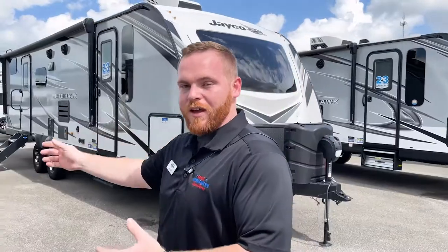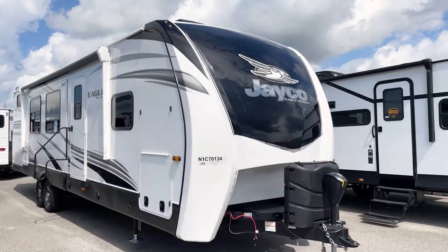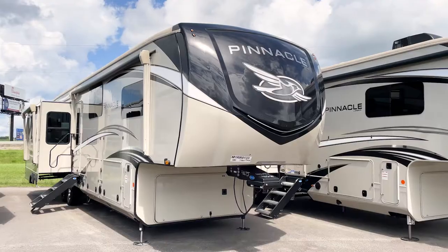So that's the Jay Flight, the White Hawk you see here, the Jay Feather, the Eagle, the Eagle HT, and the fifth wheel and the travel trailer, North Points, Pinnacles, and the Seismic.